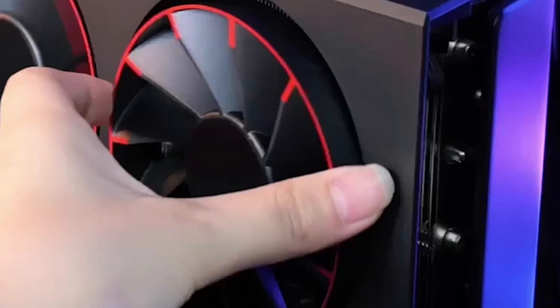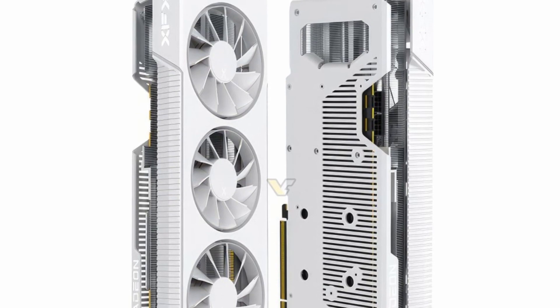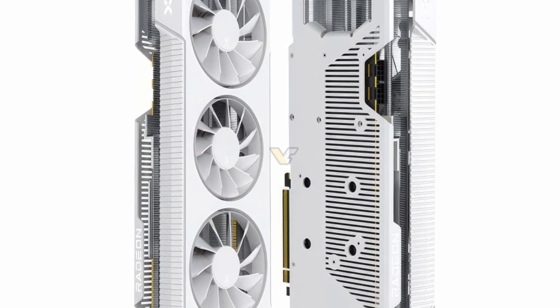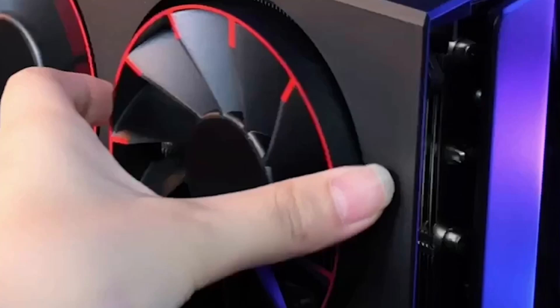It's not entirely clear what the point of swapping fans is — maybe you can change the aesthetics. In the picture we can see a red accent, and perhaps you can swap that out. It could be RGB or not, who knows. XFX previously did this with the RX 570, and now they're bringing it back for the 7000 series. XFX exclusively makes AMD GPUs, so it makes sense this will be an AMD card.